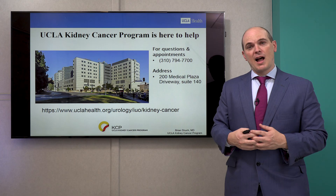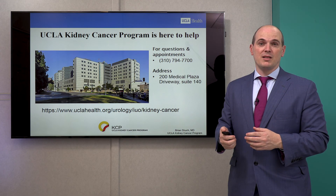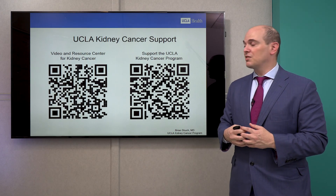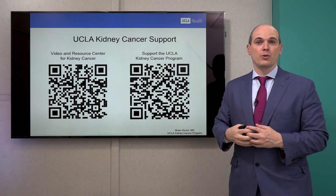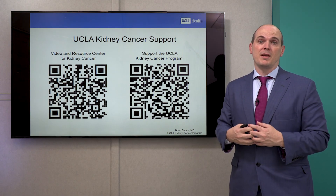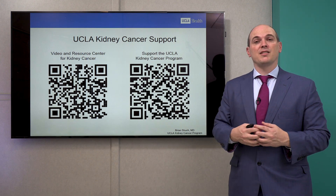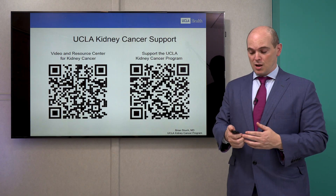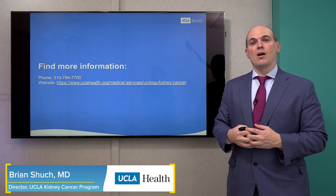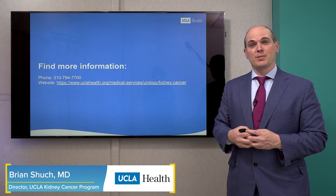Thank you so much for your time and attention. You're very welcome to see us at UCLA — we have a very large comprehensive kidney program. Please feel free to visit our video resource center using the QR code, which will take you to a website with lots of other videos related to kidney tumors and their treatment. If you like these videos, you can always support our program or research infrastructure at UCLA. Other information is available on our website as well. Thank you so much for your time today.